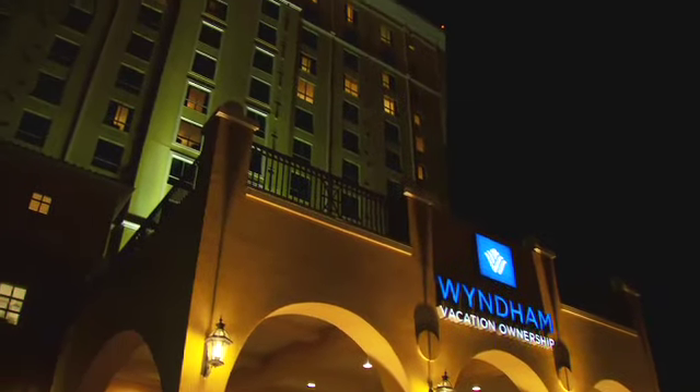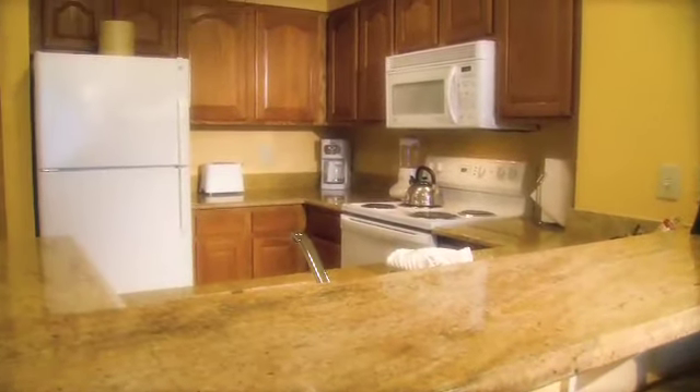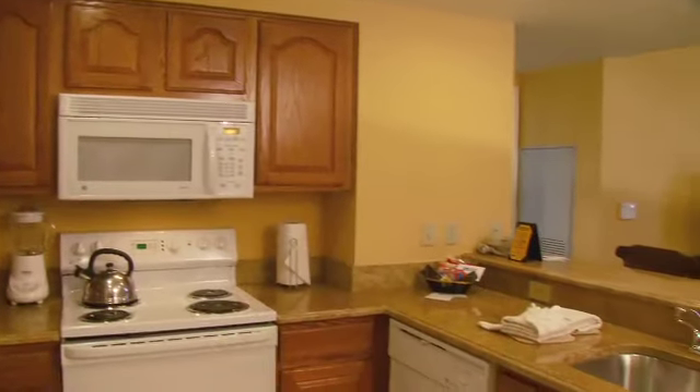The suites at the Grand Desert are gorgeous. Decorated with the classic designs of the Mediterranean, the furniture is elegant and grand, yet comfortable. Indulge the Vegas chef in you in the full kitchen, equipped with all the necessities you need to prepare a feast. Just as well-equipped are the spacious and luxurious bathrooms, with whirlpool tubs in most units.